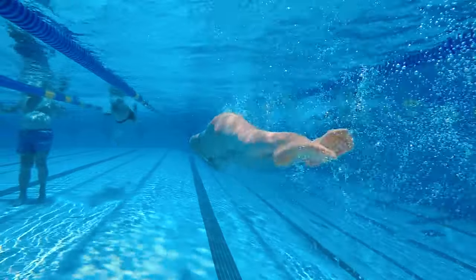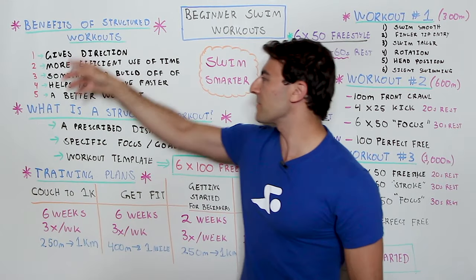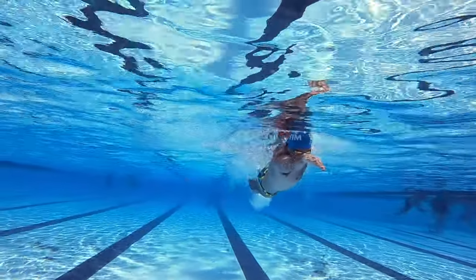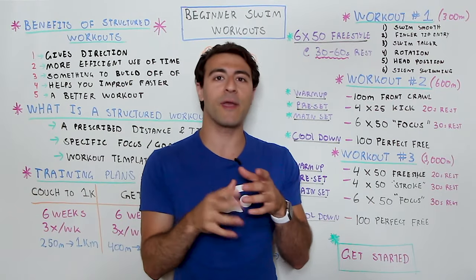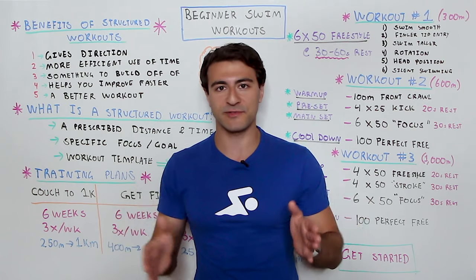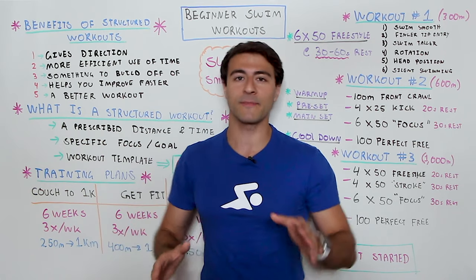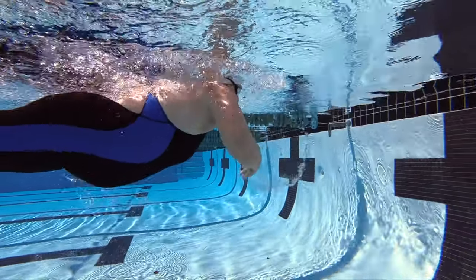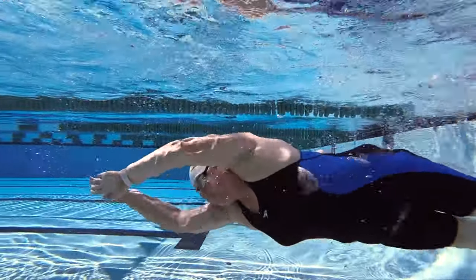Structured workouts also give you something to build off of — ideally you're following a series of workouts in a training plan that builds progression over time. They also help you improve faster: with more structure, like anything in life, you can build and improve more effectively. By breaking the workout into smaller chunks rather than swimming 500 meters straight, a more systematic approach gives you better direction, more efficient use of time, and a better workout physiologically.